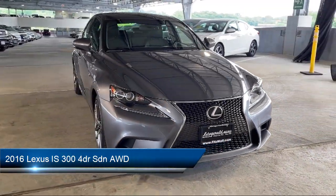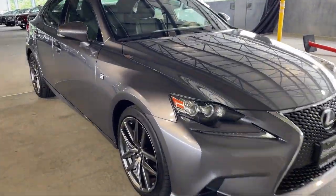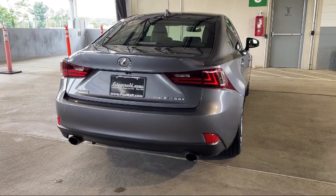It comes equipped with power windows with safety rubbers, braking assist, telescopic and tilt steering wheel, steering wheel mounted phone controls, steering wheel mounted voice control, and universal remote transmitter Homelink garage door opener.